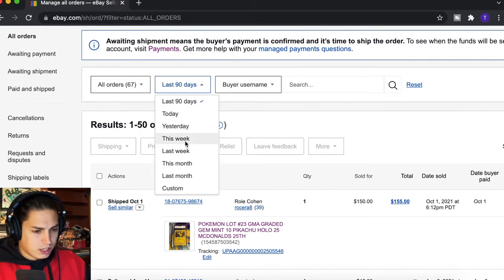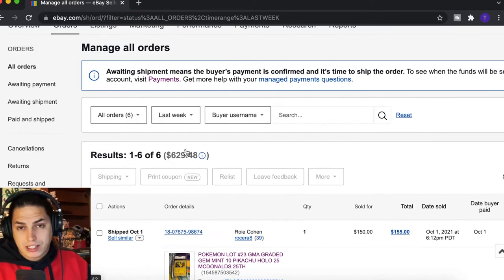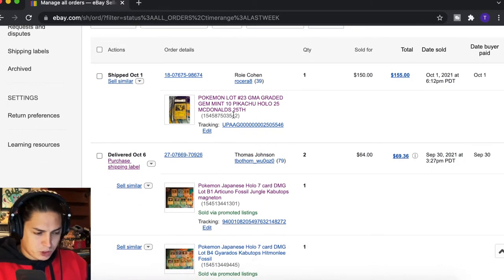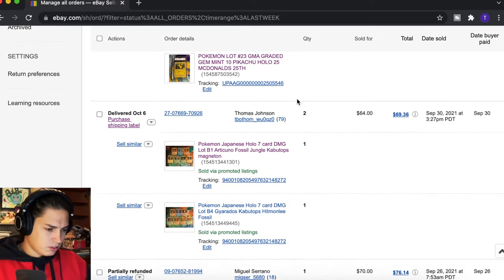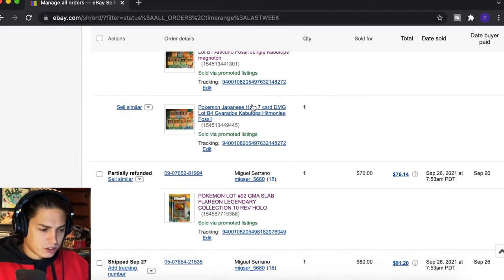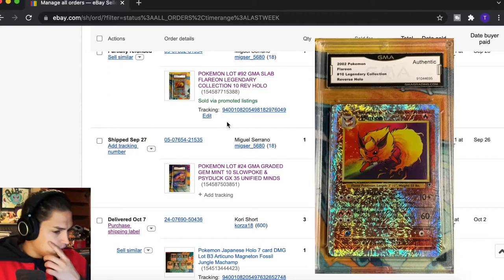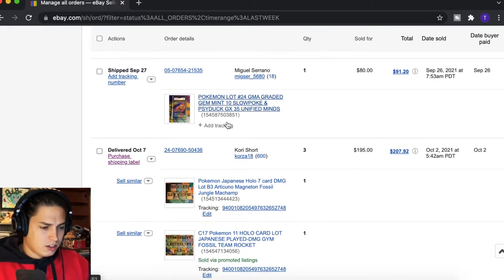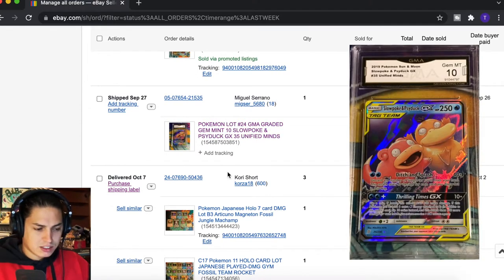Let's do last week — we hadn't had that much. Last week we had six sales for $630. We sold a GMA Gem Mint 10 McDonald's Pikachu holographic for $150. We also sold some damaged holographic Japanese cards, a couple of lots, and an authenticated — just authenticated — very damaged Flareon reverse holo from Legendary for $70.